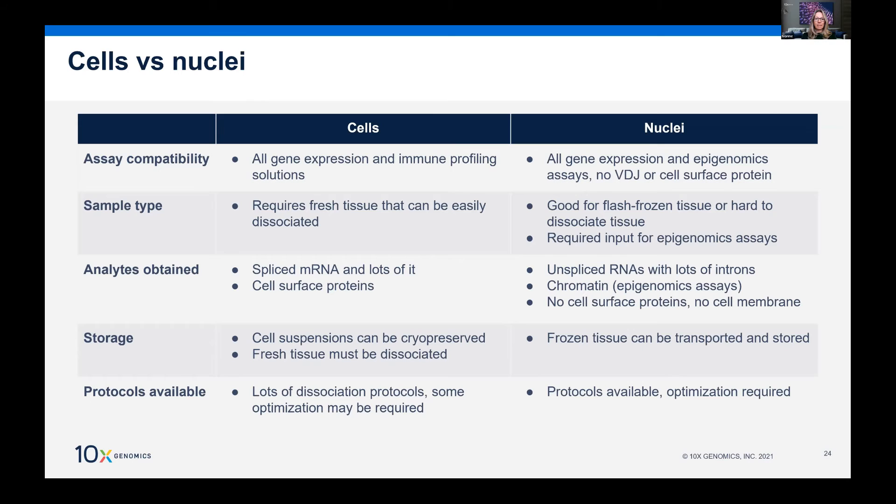Cell viability should ideally be at 90% rather than just above the 70% minimum. There are differences between cells versus nuclei in what assays you can run. When using nuclei, you can only capture unspliced RNA with lots of introns, not spliced mRNA. You also cannot look at cell surface proteins when using nuclei, because the membrane is not retained at the end of sample prep.